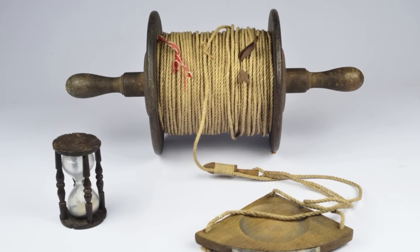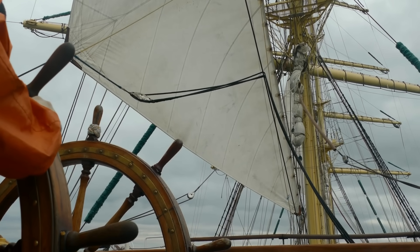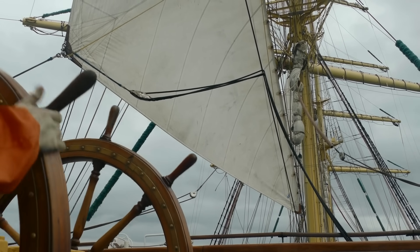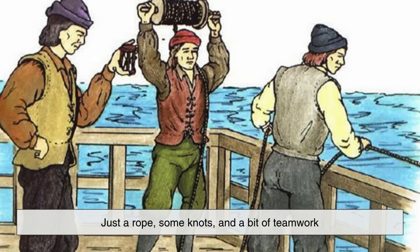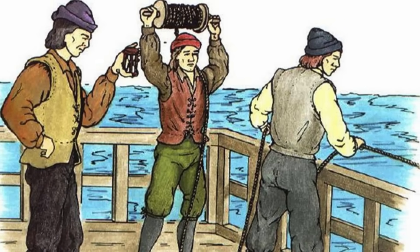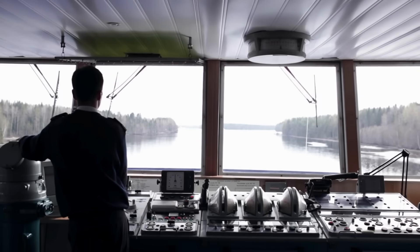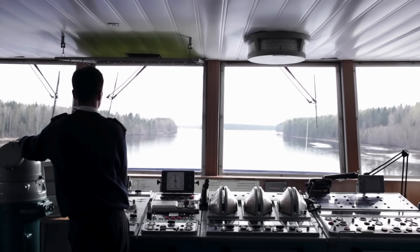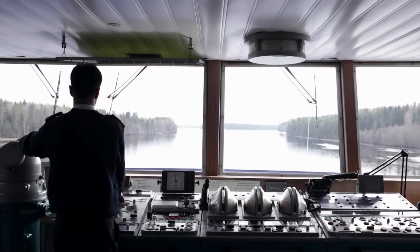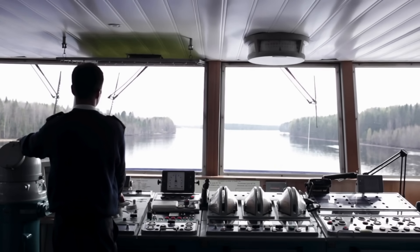This method, though primitive by modern standards, was ingenious. It allowed sailors to estimate their speed with no machinery, no batteries, and no advanced mathematics — just a rope, some knots, and a bit of teamwork. It became an essential part of maritime navigation for centuries. And even when technology advanced, the term knot never disappeared. It became so deeply rooted in nautical culture that it carried forward into the modern age.